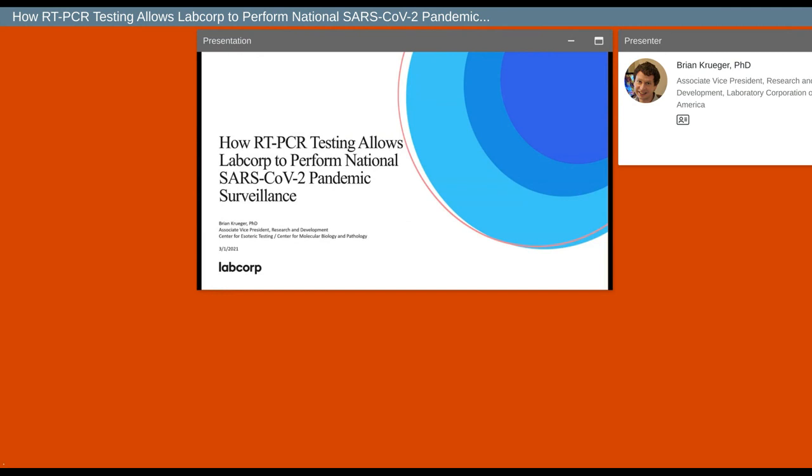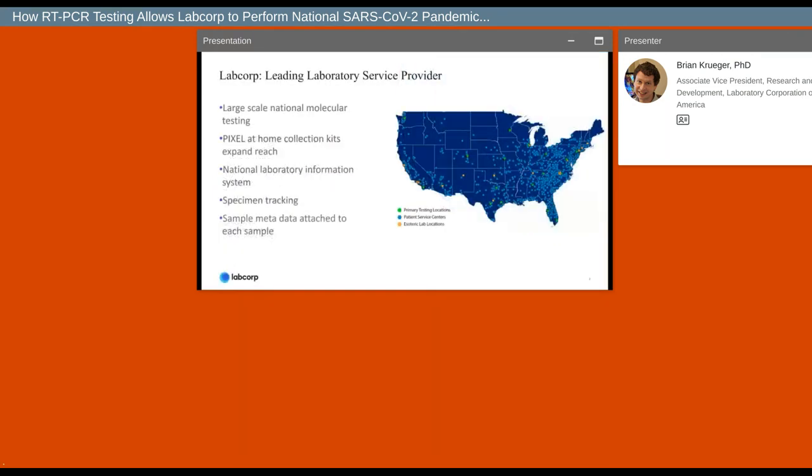Today, I'm going to talk about the work that we have been doing to perform national pandemic surveillance using whole genome sequencing. I want to start out by highlighting LabCorp's reach. As you may know from seeing our courier vehicles on the streets, LabCorp can cast a very wide net to capture specimens from all across the country, giving us a broad, diverse reach into all areas of the country. From a pandemic surveillance perspective, this puts us in a unique position as one of the few places with immediate access to the samples required for tracking this virus and its variants throughout the country.